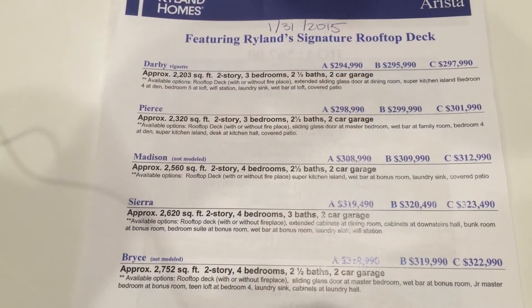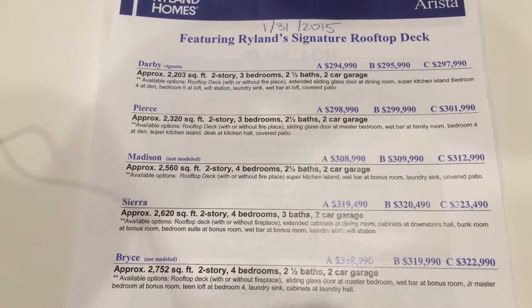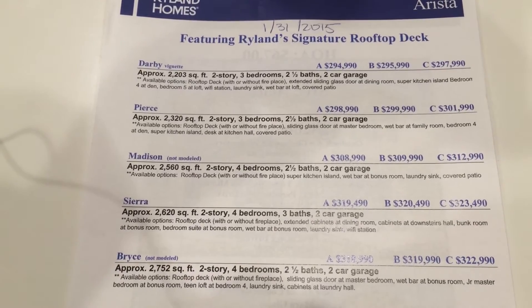The Pierce model starts at $298,990 and it's 2,320 square feet.